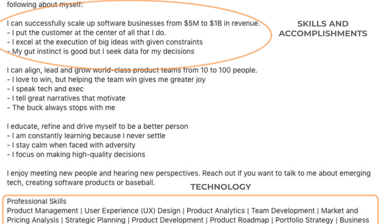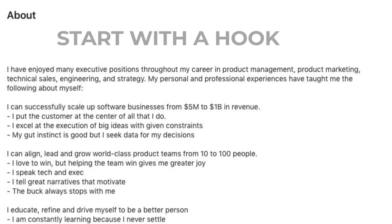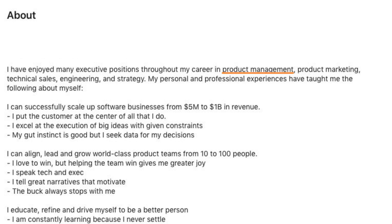Power BI. Start your about section with a hook to catch the recruiter's attention, and be sure to include keywords that are relevant to your industry.